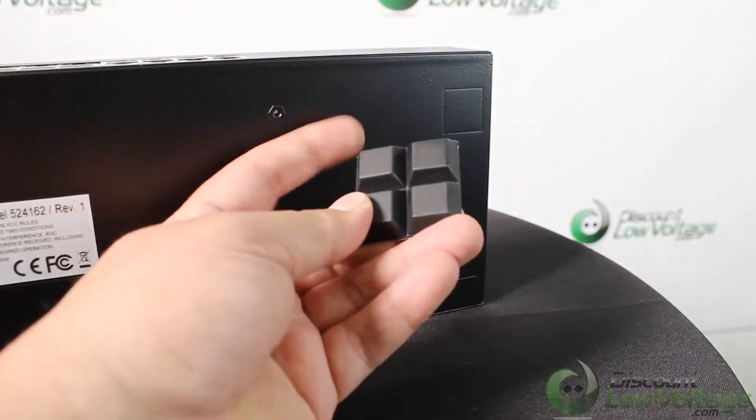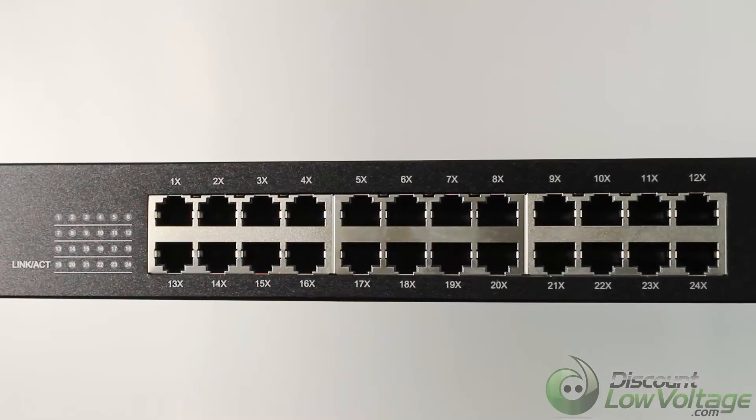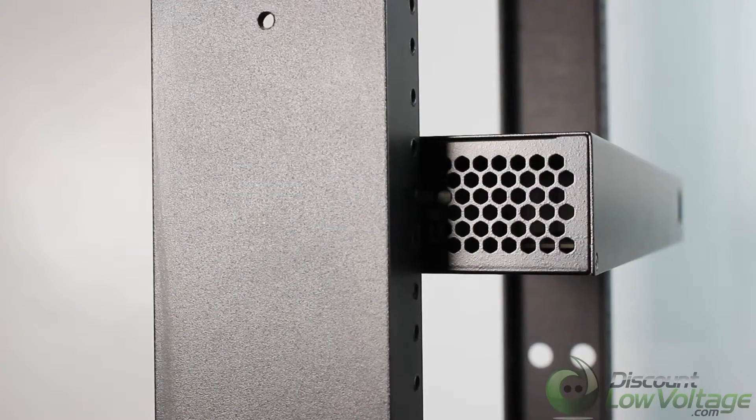Store and forward switching architecture. Full/half duplex operation. Supports 802.3x flow control for full duplex mode and collision-based back pressure for half duplex mode.